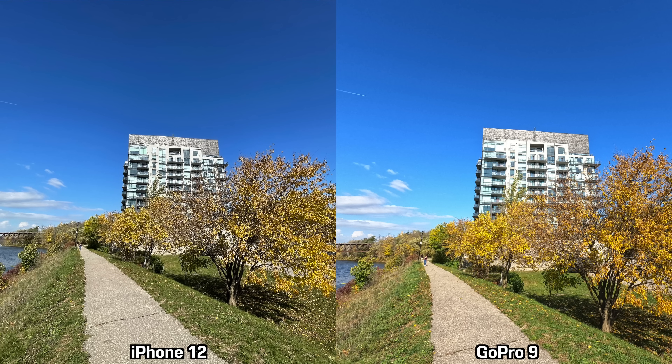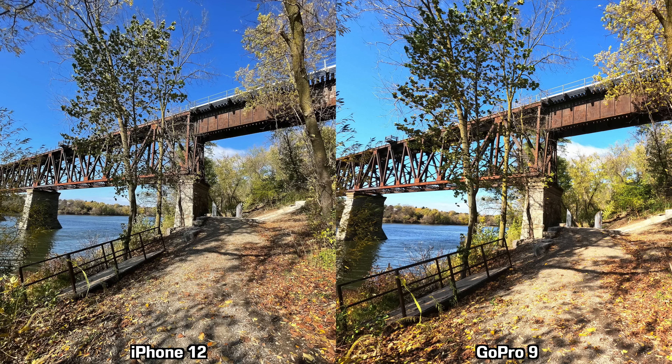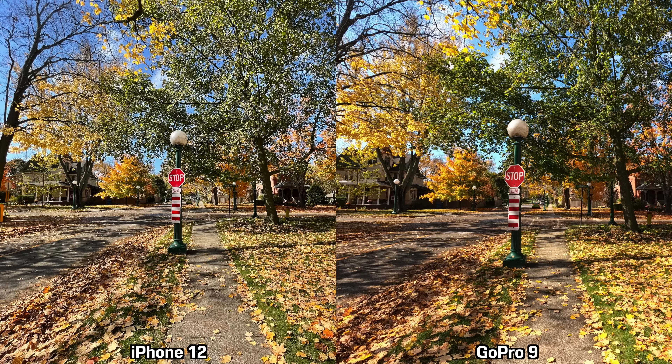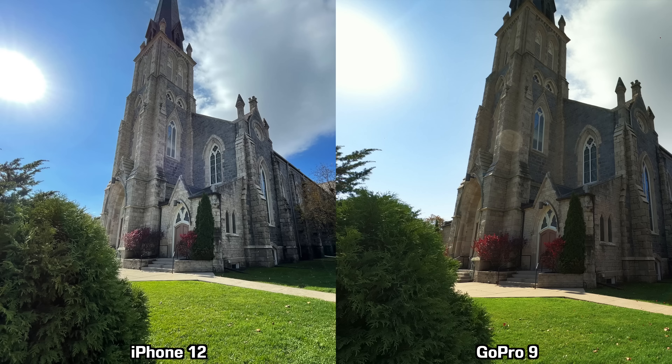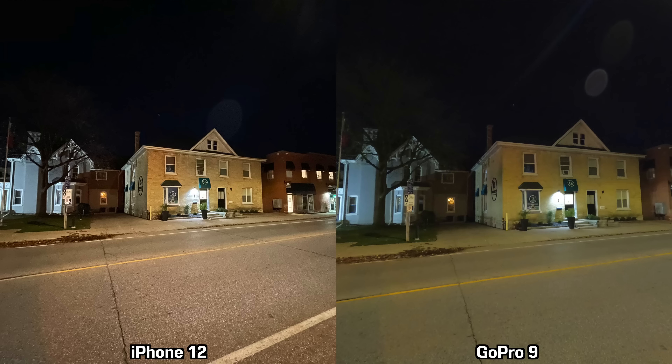Moving on to some sample pictures. The pictures taken by the GoPro 9 look very similar to pictures taken with a Samsung Galaxy device — a lot of contrast and very saturated colors. I can't really say the daytime pictures look bad though; they do look interesting. For daytime pictures they're both pretty good, but for nighttime pictures the iPhone 12 does better, mostly because it has a night mode for the ultra wide lens, making pictures sharper and brighter.